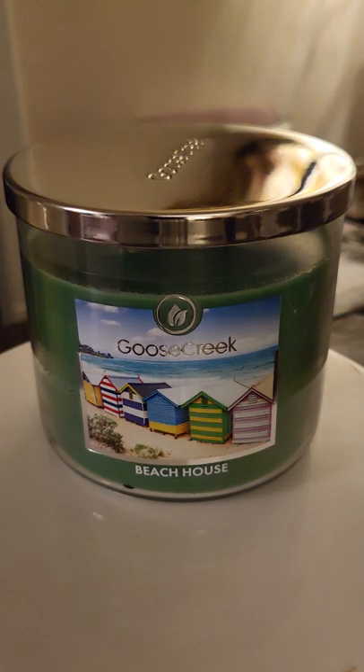Hey there, candle lovers. Tonight I'm doing something a little bit different. I'm going to give you guys a triple review. You might ask me why am I doing this. Well, I'll tell you. Over the last couple of weeks, I received so many candles, and I find that it's very hard to find time for some of these reviews.